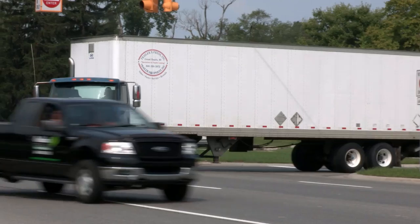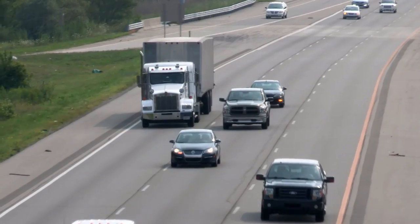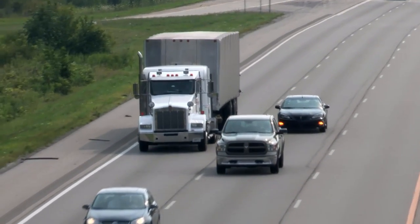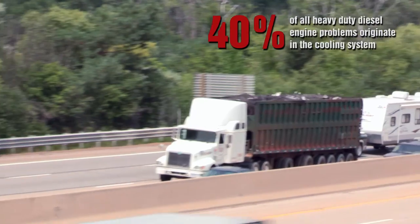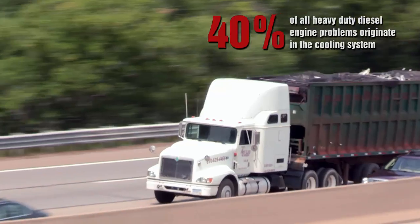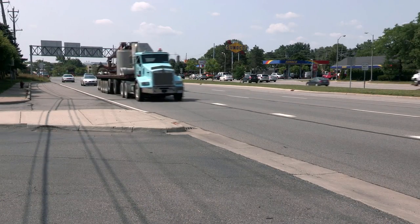Modern diesel engines produce more heat than ever before, and at the same time coolant capacities have gotten smaller. Research shows that up to 40% of all heavy-duty diesel engine problems originate in the cooling system. This is why it's so important to use the right coolant.